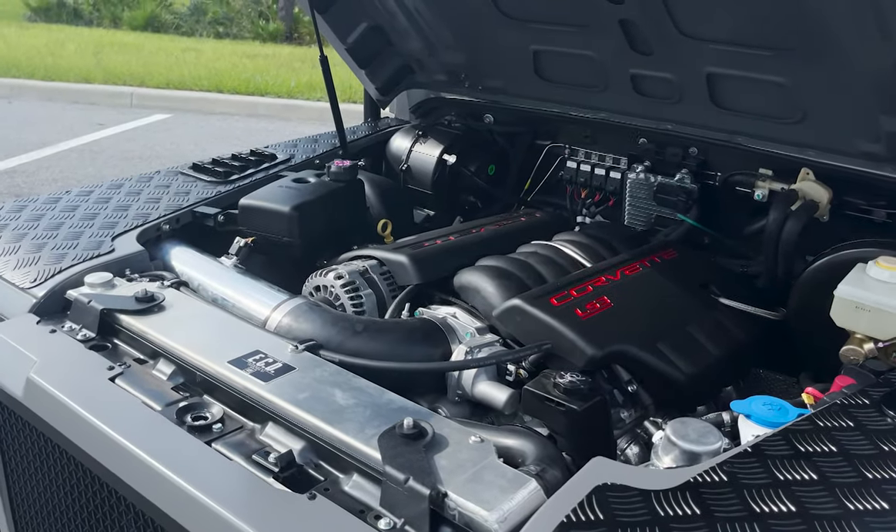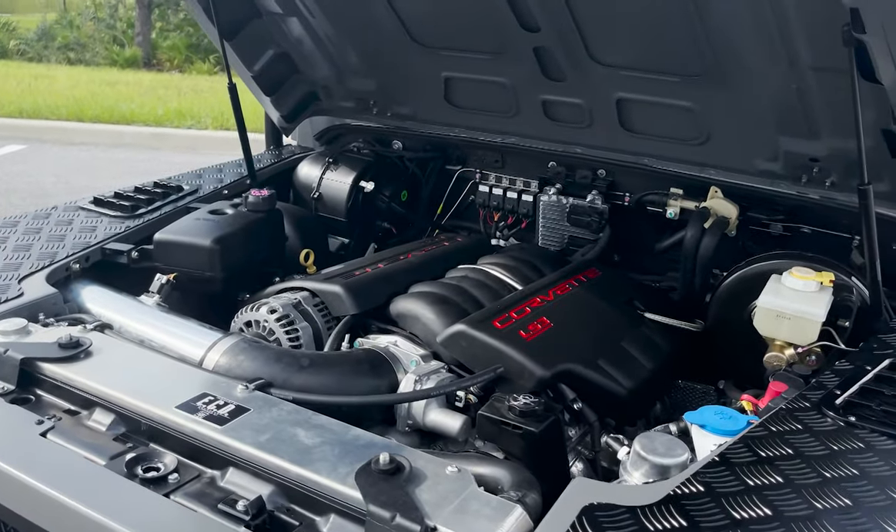Contango is powered by our LS3 430 horsepower engine with 6-speed automatic transmission.